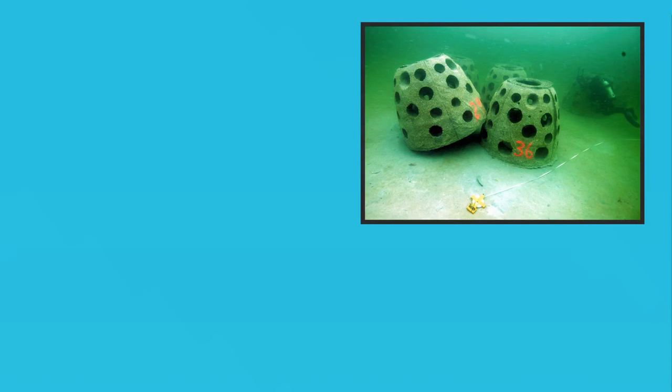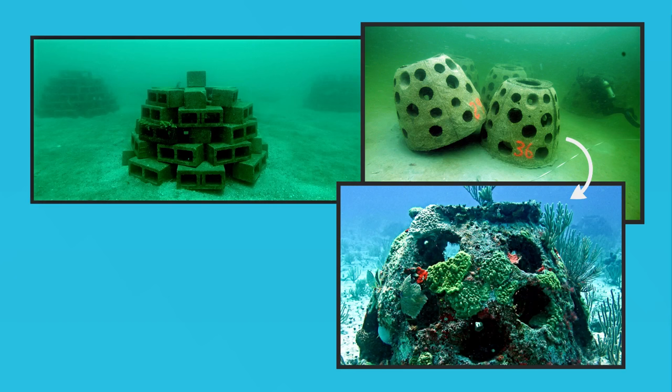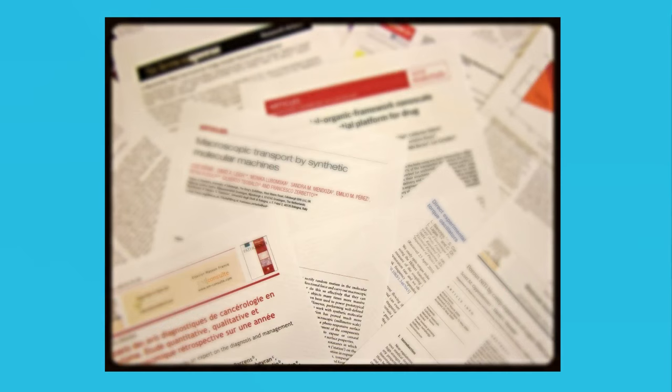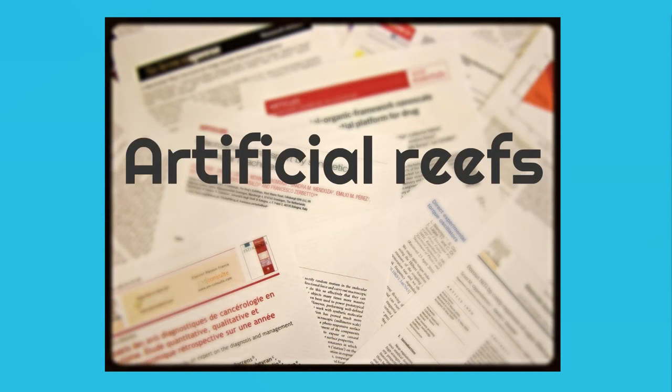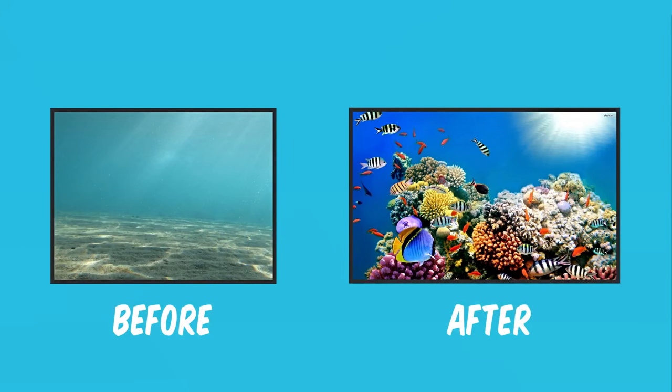What these constructs do is that they provide enough surface area for the establishment of settling organisms — for example sponges, tube worms, algae — and also sufficient cavities for free-living species, like an octopus or large fish like groupers. There are lots of scientific studies regarding the appropriate materials and shapes for reefs, but they all draw the same conclusion: artificial reefs are beneficial to the marine environment. When deployed on barren sandy bottoms, they eventually transform them to live and booming reefs.